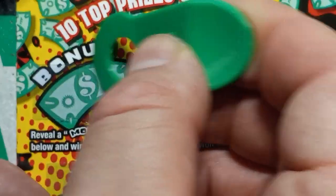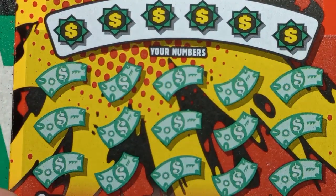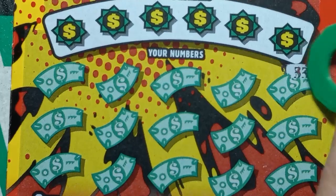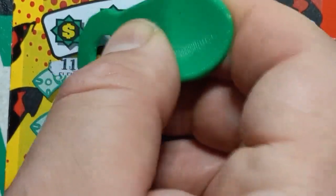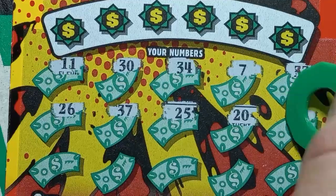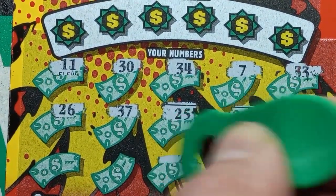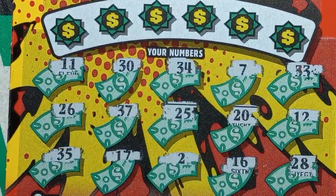No more bonus. Can we get a symbol? Numbers revealed: double three, seven, 34, 30, double uno, 26, 37, 25, 20, 12, 28, 16, single two, 17, and a 35.